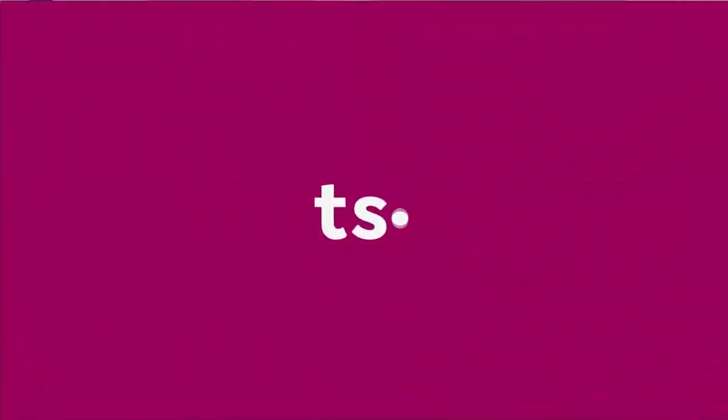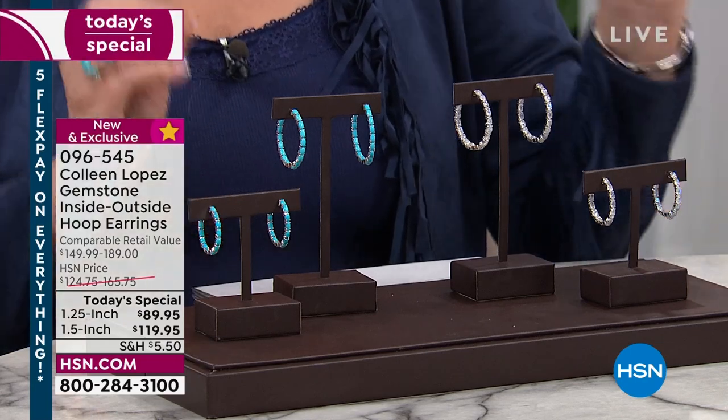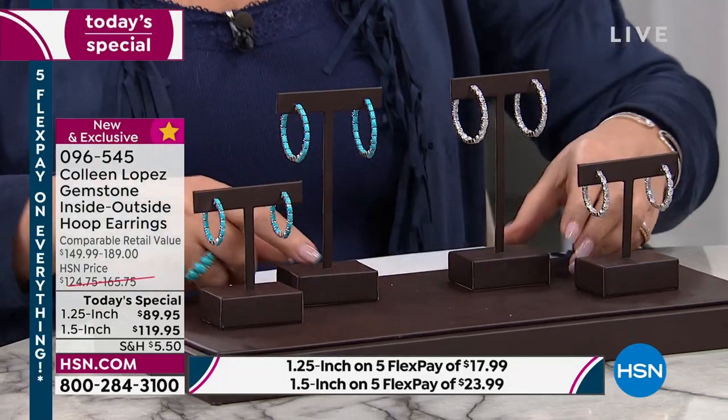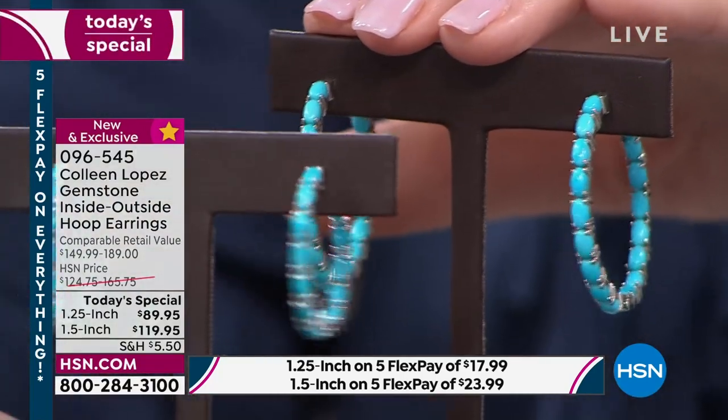Here we go — this is it, one of your last chances to see, order, and own our beautiful today's special. Almost 4,500 of you have already ordered a pair. We did not bring in tens of thousands of these — so I'm thrilled you shopped early. Let me share what's left: two stone choices, two size choices. This is the larger hoop at one-and-a-half inch diameter, and there's also a one-and-a-quarter inch diameter.